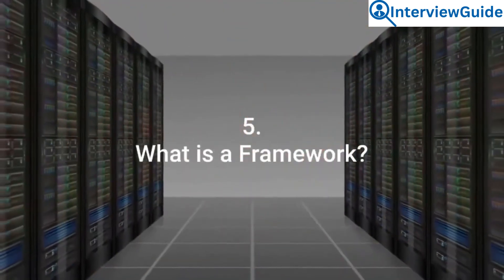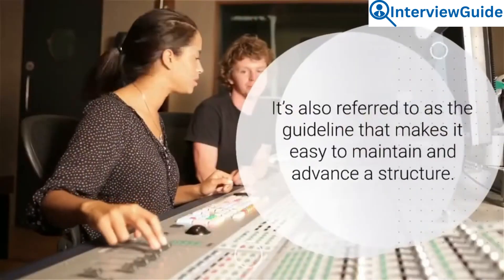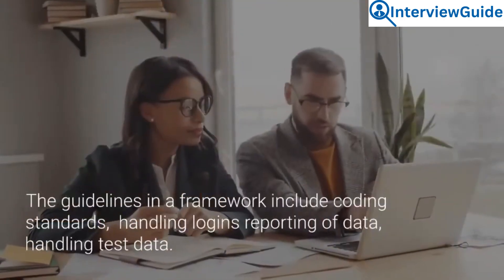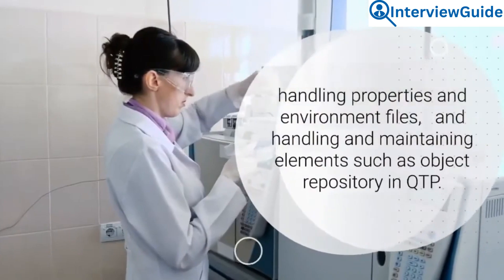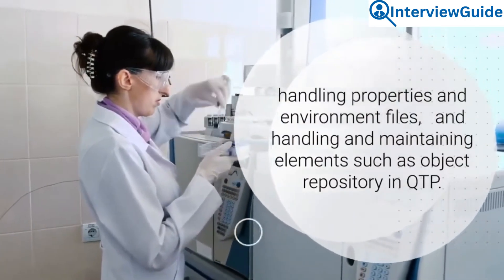Question 5: What is a framework? A framework refers to a set format of the whole automation suite. It's also referred to as the guideline that makes it easy to maintain and advance a structure. The guidelines in a framework include coding standards, handling logins, reporting of data, handling test data, handling properties and environment files, and handling and maintaining elements such as object repository in QTP.